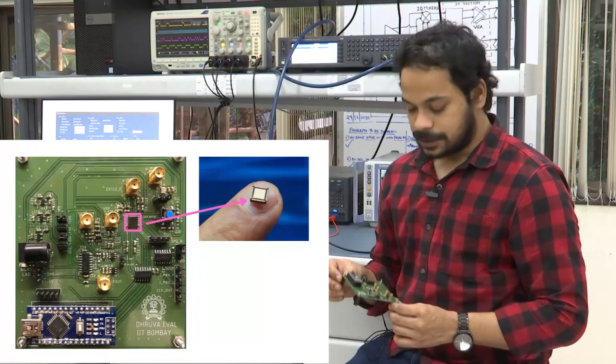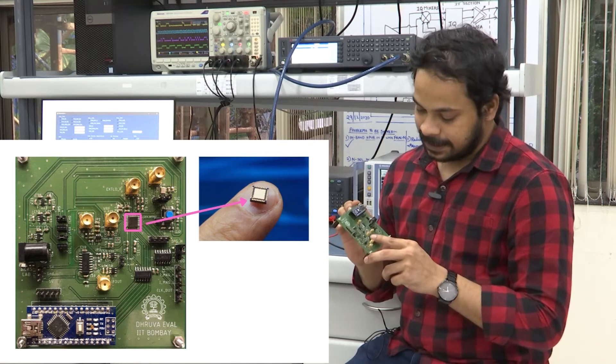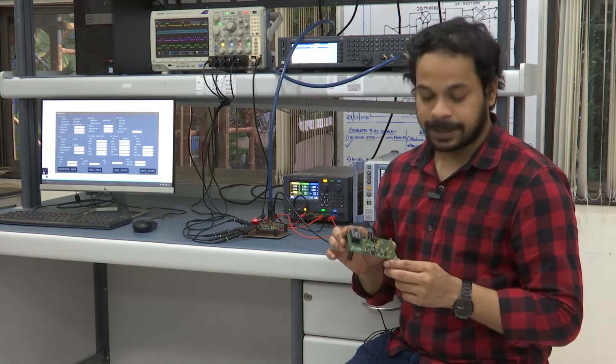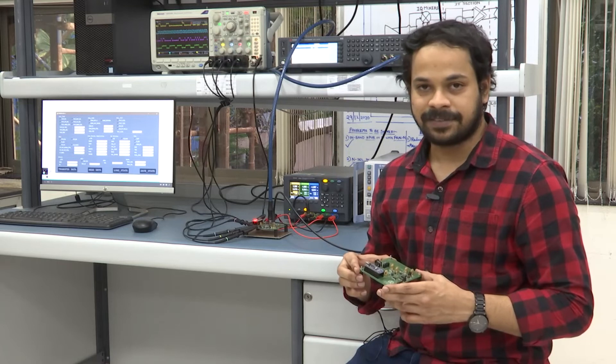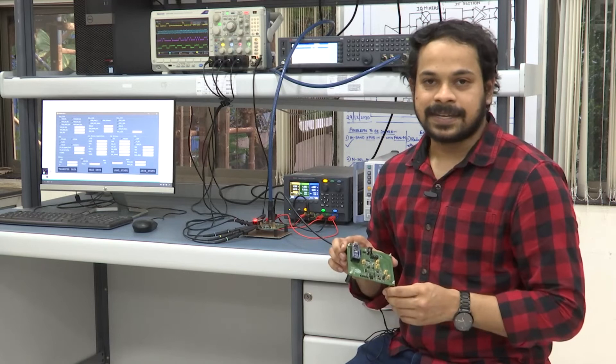Let me take you to the lab to show you a demo. This is the PCB board on which we have mounted our IC, which was fabricated recently. This is a reconfigurable navigation receiver which can be configured to multiple navigation systems — NAVIC, GPS, Galileo, Beidou — over the frequency bands of L1, L2, L5, and S. We will now walk you through the contents inside this IC.